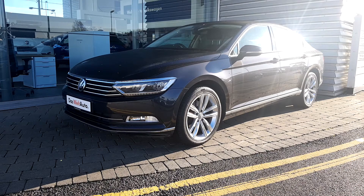At the front you will have full LED headlamps with front and rear parking sensors. This vehicle also has the upgraded sports pack, which comes with a full leather interior, as I'll show you inside.